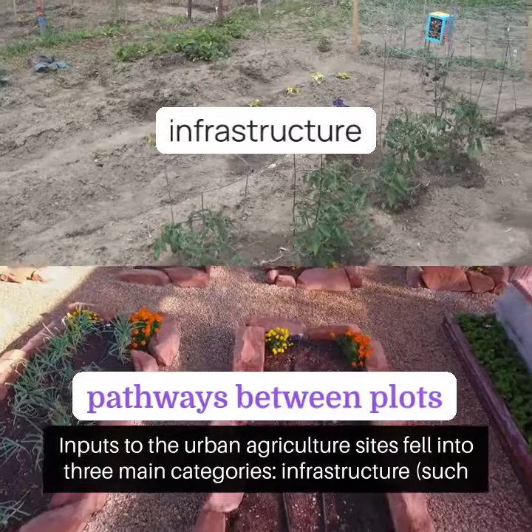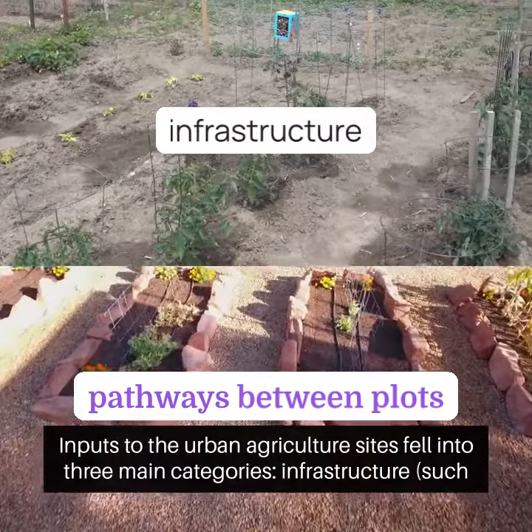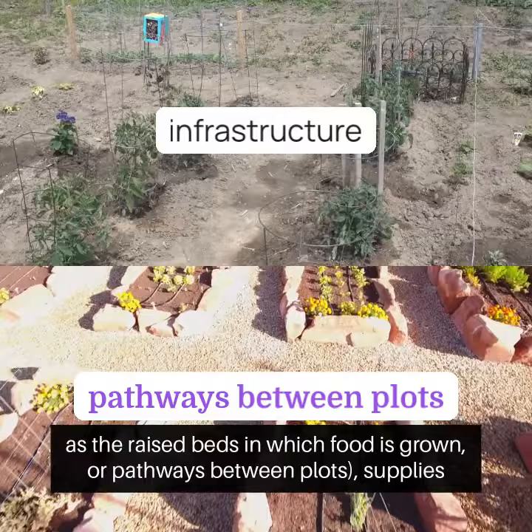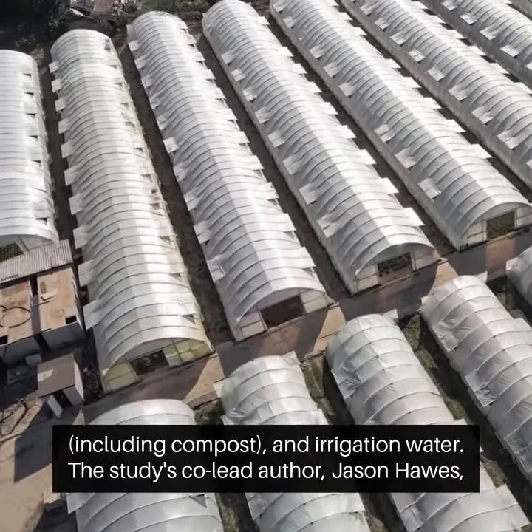Inputs to the urban agriculture sites fell into three main categories: infrastructure, such as the raised beds in which food is grown or pathways between plots; supplies, including compost; and irrigation water.